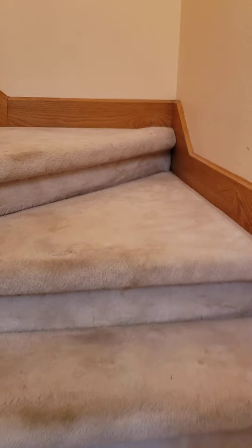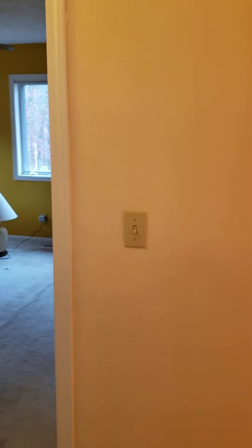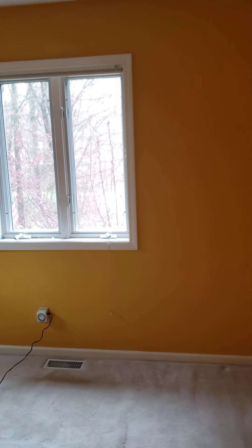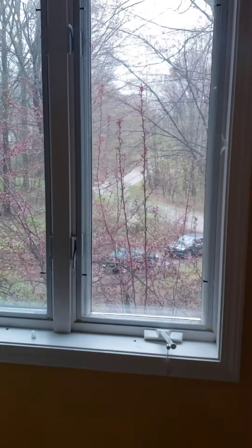I am just going to do the upstairs bedrooms again because I think we cut out when I was filming them before. We got the master. There's the second upstairs bathroom, again with a large tub and shower. Mustard bedroom with a view over the front yard and an octagonal window.